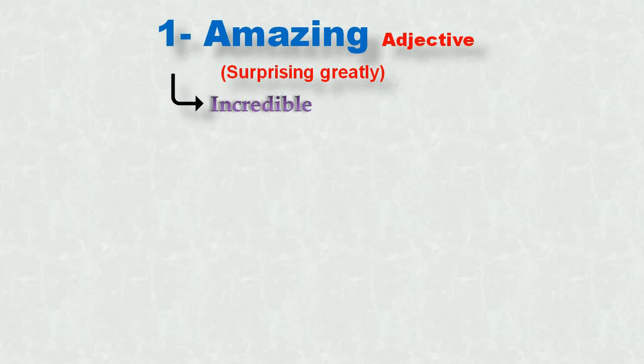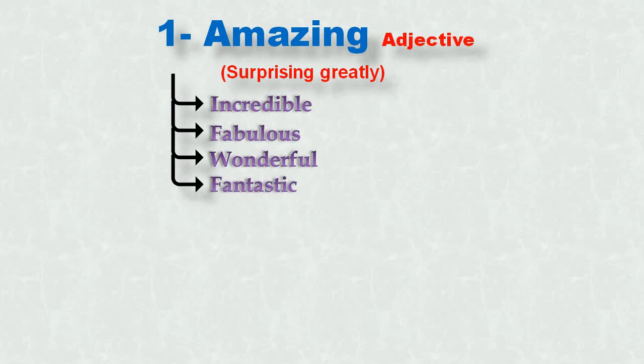The first word is 'amazing.' It's an adjective. It means surprisingly great. We commonly use this word. Synonyms for 'amazing' are: incredible, fabulous, wonderful, fantastic, and extraordinary. It is difficult to remember all these synonyms, but we can use and put them into practice if we know their meaning and use.